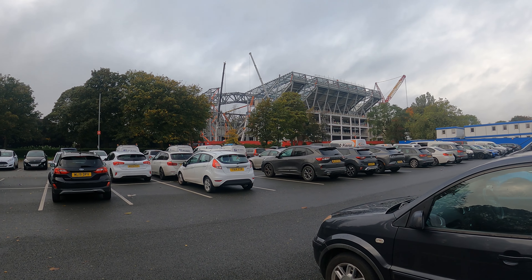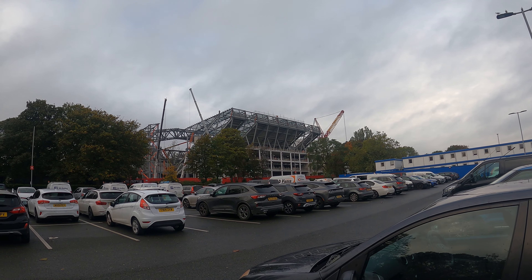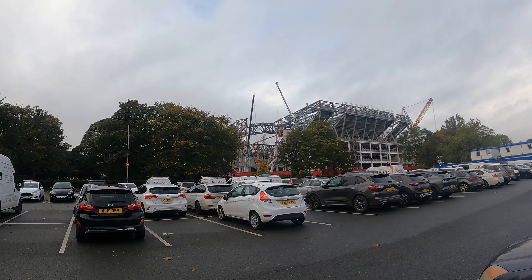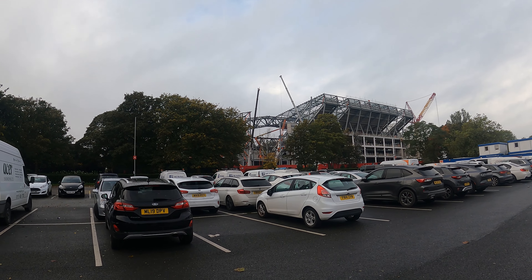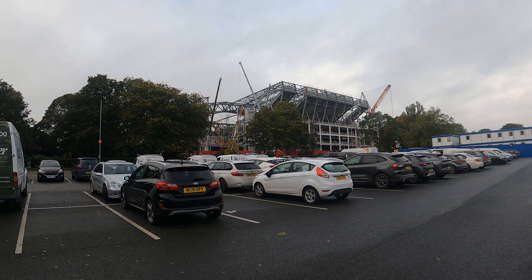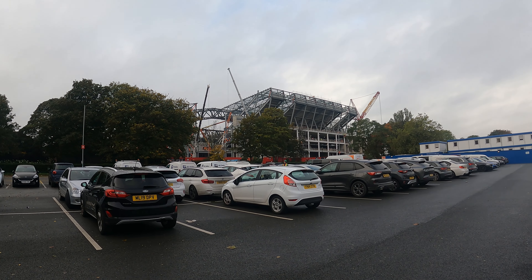We're just going to take a quick look as we've just got here. I think there's been another crane taken away. I can see they're starting to use a cherry picker now. We'll take a look at that as we get round. Using the cherry picker would suggest that they're at the final stages of completing the structure before they move on to the next stage of the build.